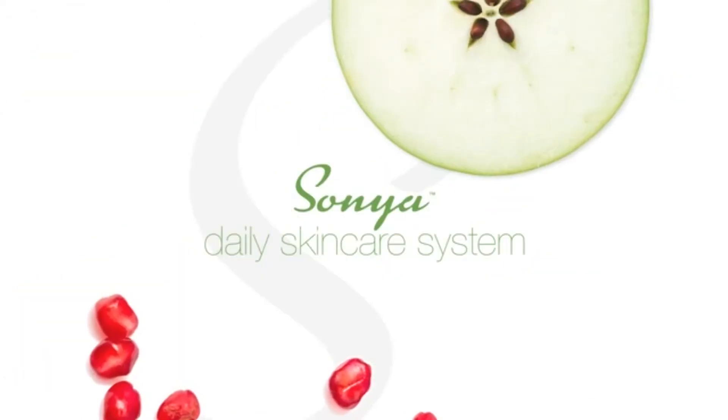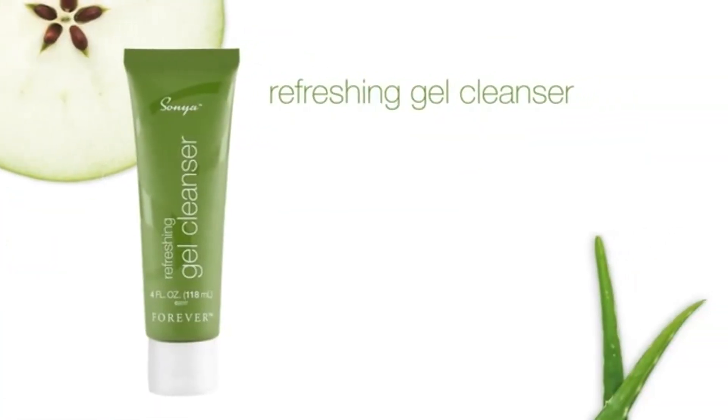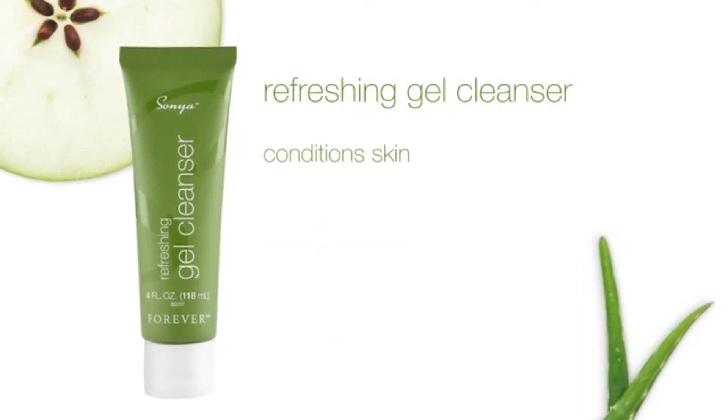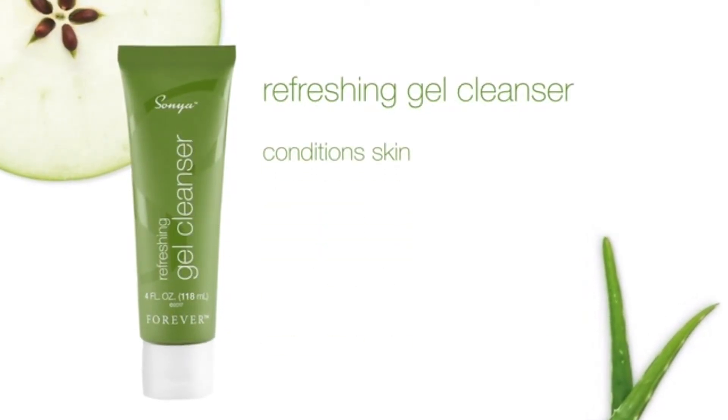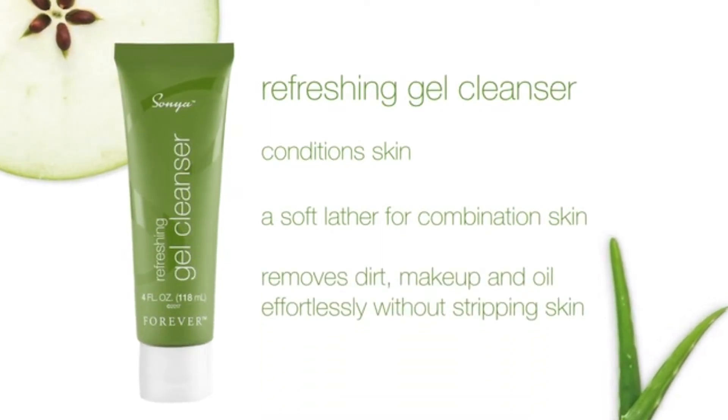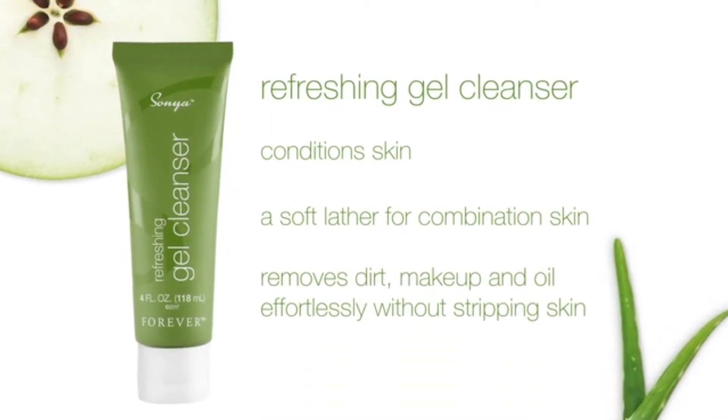The Sonia Daily Skin Care System includes Refreshing Gel Cleanser. Refreshing Gel Cleanser conditions skin while gently cleansing, providing a soft lather for combination skin, and removes dirt, makeup, and oil effortlessly without stripping skin.